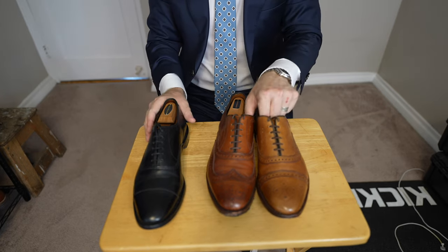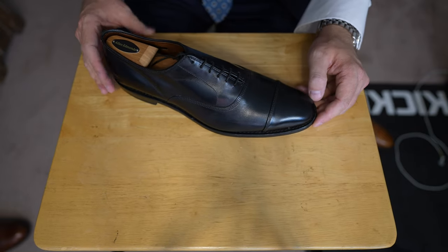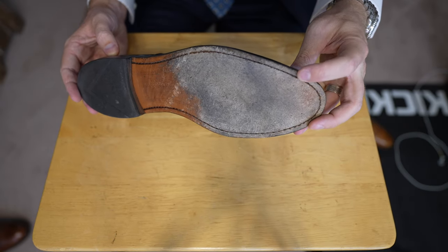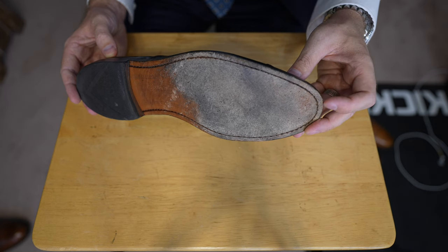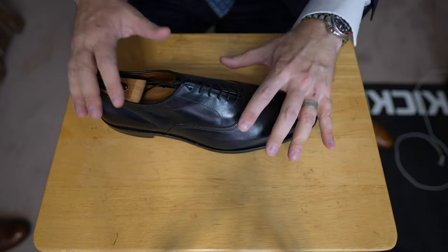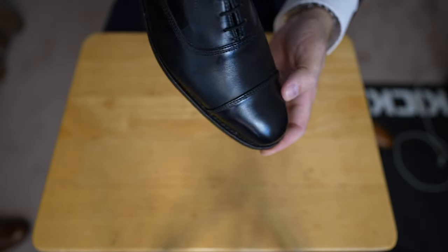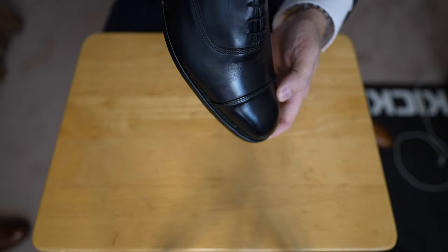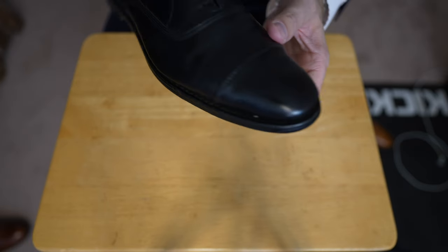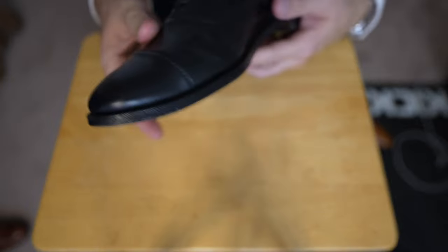First, we're going to focus on the black Park Avenues. These were the first shoes I bought. The all-black color is absolutely great, super formal. They have a leather sole and are Goodyear welted, which means you can get them resoled — you can send them back to Allen Edmonds and they will resole them at a fraction of the cost of buying a whole new shoe. The shoes are absolutely flawless. You can see there is minimal creasing, and I have worn these quite a bit. I don't wear them too much anymore, and they look amazing, especially if you pick them up on a sale.